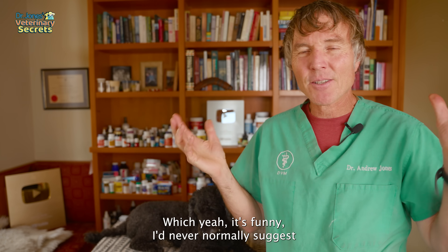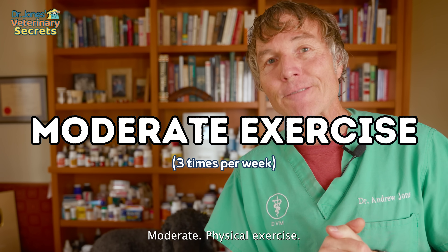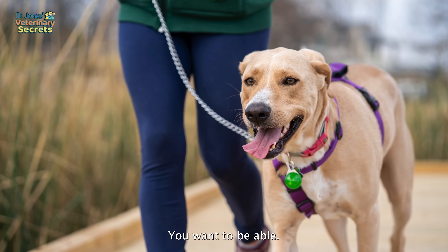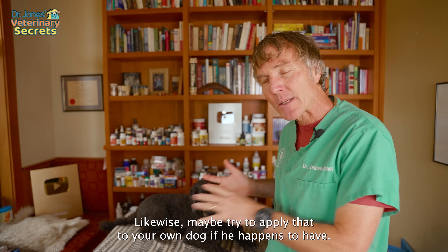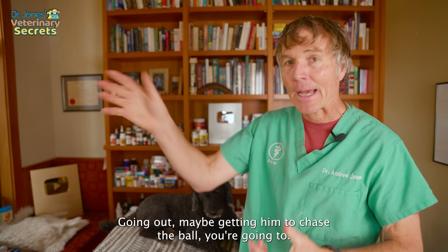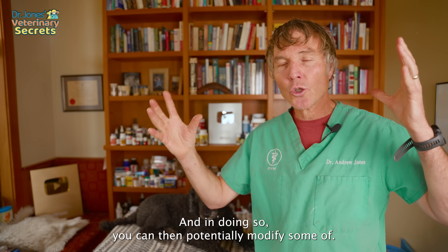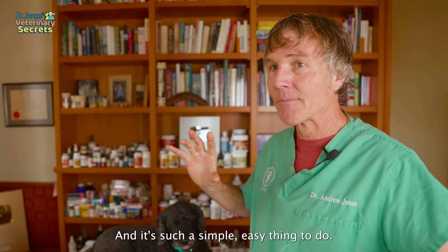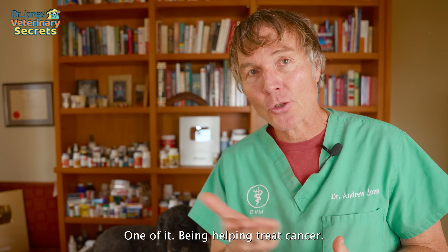The third thing they recommend is moderate physical exercise. For people, they suggest a minimum of three times a week, increasing heart rate and breathing rate. Likewise, try to apply that to your dog if he has cancer — getting him to chase a ball will elevate his heart rate and breathing rate, potentially modifying those metabolic pathways leading to cancer. It's such a simple, easy thing to do with huge benefits, one of them being helping treat cancer.